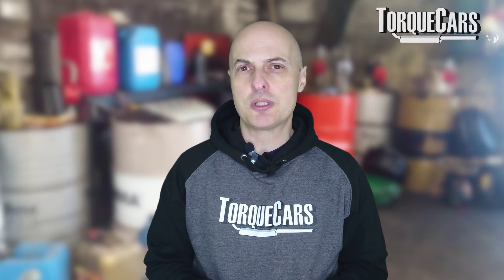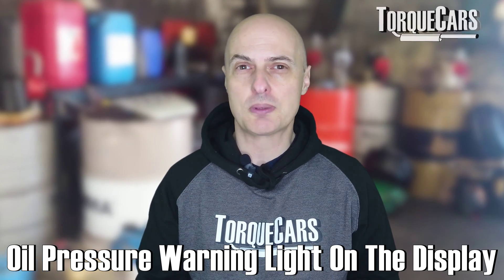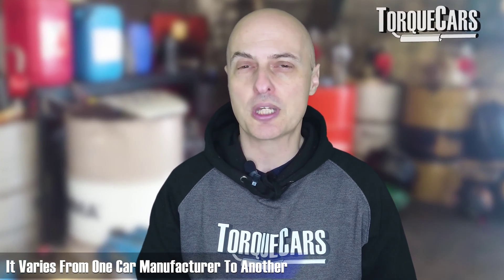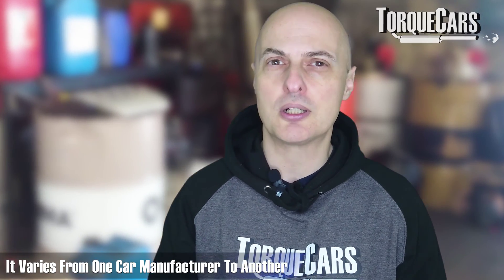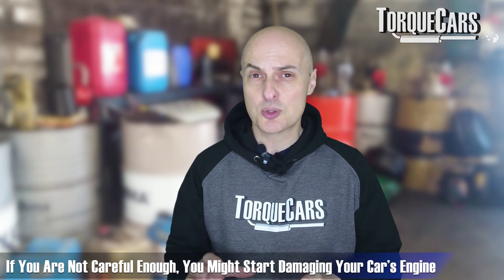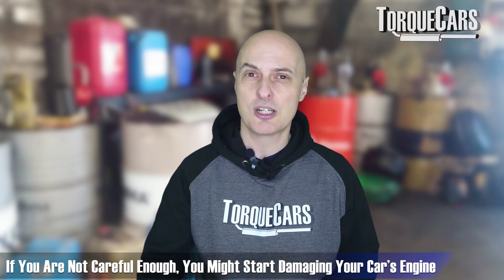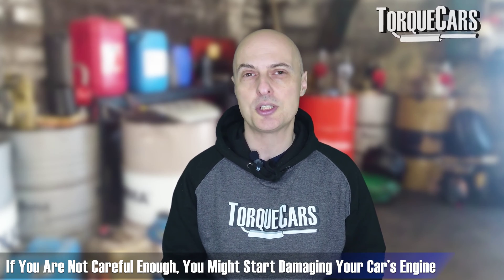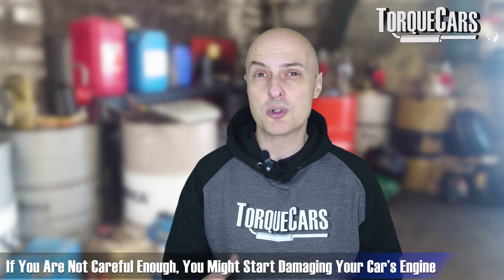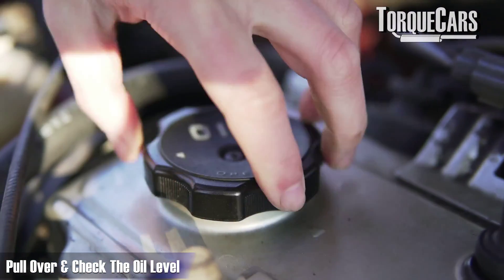The first thing most drivers will notice is an oil pressure warning light coming up on the dashboard display — typically the shape of an oil can. It might be red, amber, or flashing with an exclamation mark. When that happens, you should really stop driving and investigate further, because that's quite serious. At that point, the engine is really struggling to have enough oil to circulate, the oil pressure is so low, and you're going to start damaging the engine. The first thing you should do is pull over and check the oil level.